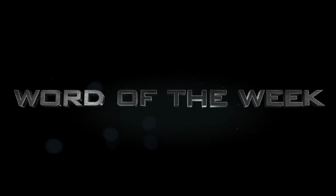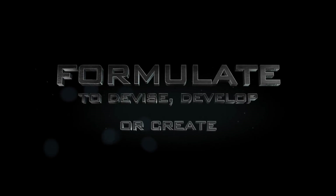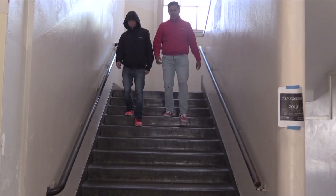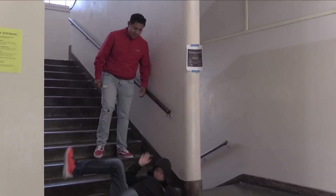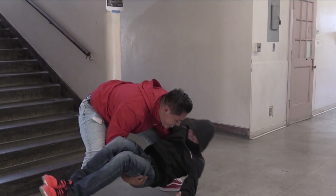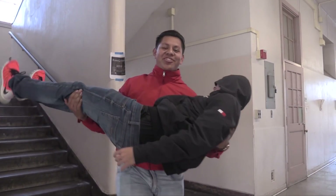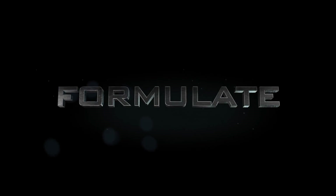The Word of the Week this week is 'formulate.' Formulate is to devise or develop a method or system — in other words, to create. Julio quickly formulated a plan to save his friend. This was a quick definition of this week's Word of the Week.